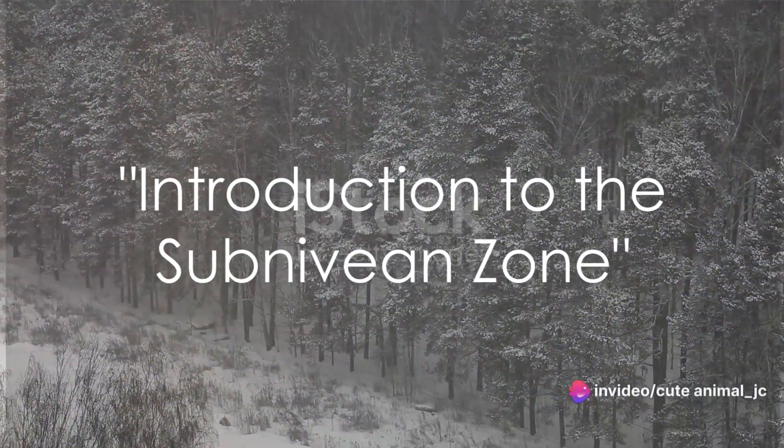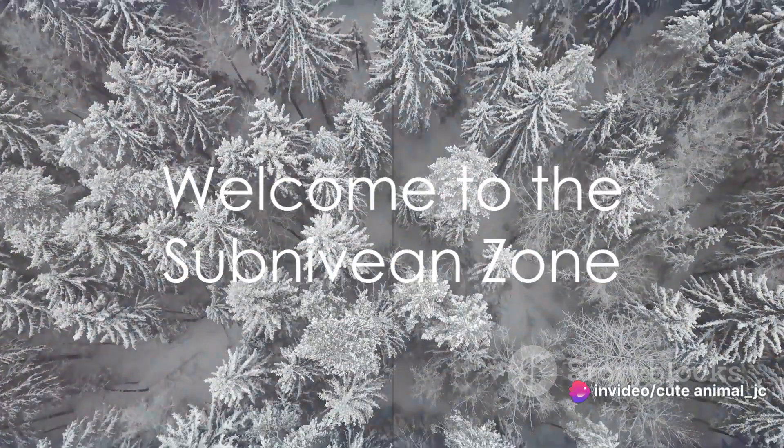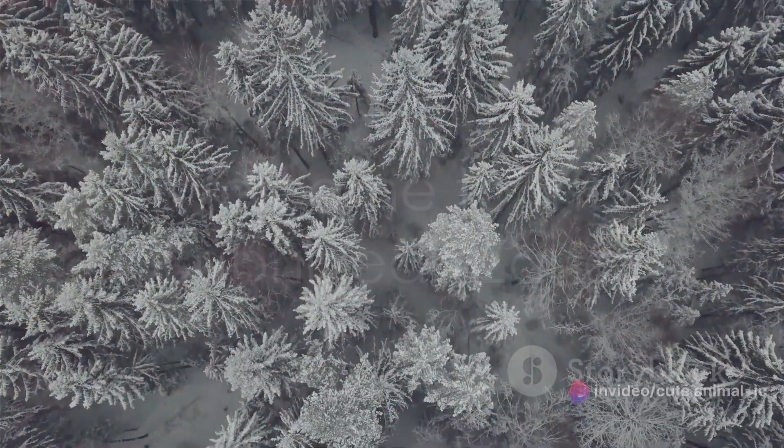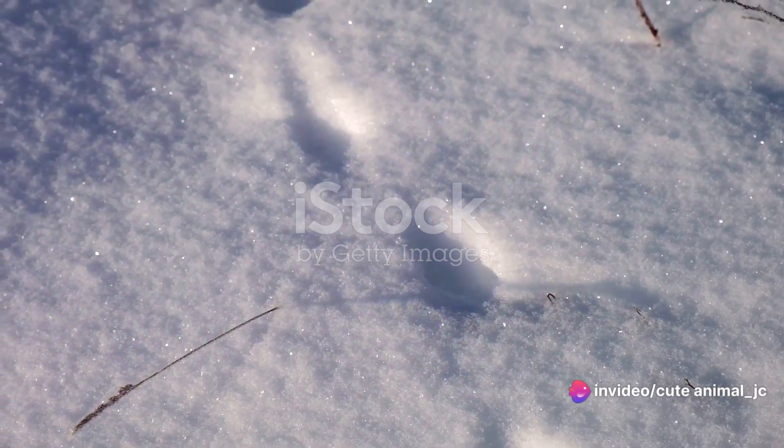Have you ever wondered what happens beneath the snow during winter? Welcome to the Subnivian Zone, a fascinating realm that lies just under the frosty blanket of winter. This hidden ecosystem is of vital importance to a myriad of creatures, providing them with a sanctuary from the biting cold above.